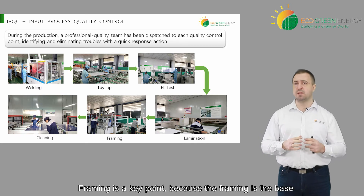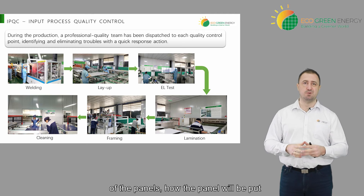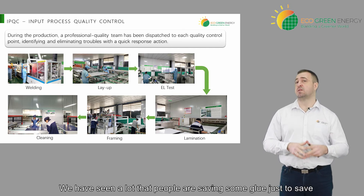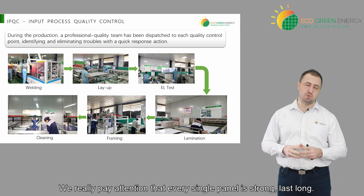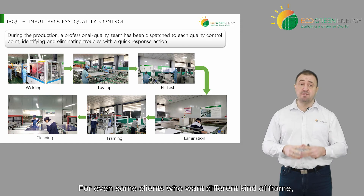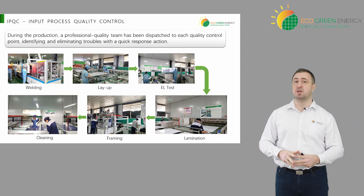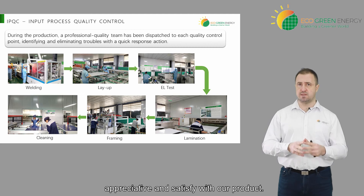Then of course we have the framing. Framing is the key point because the frame is the base of the panels — how the panel will be put on the roof or on the bracket. We make sure that the frame is well done with the right amount of glue. We've seen a lot of cases where people save on glue just to save money, but we don't pay attention to that — we really pay attention that every single panel is strong and lasts long. For clients who want a different kind of frame or different thickness because of specific conditions, we'll apply it immediately. We listen to every client's needs to make sure the client is satisfied with our product.